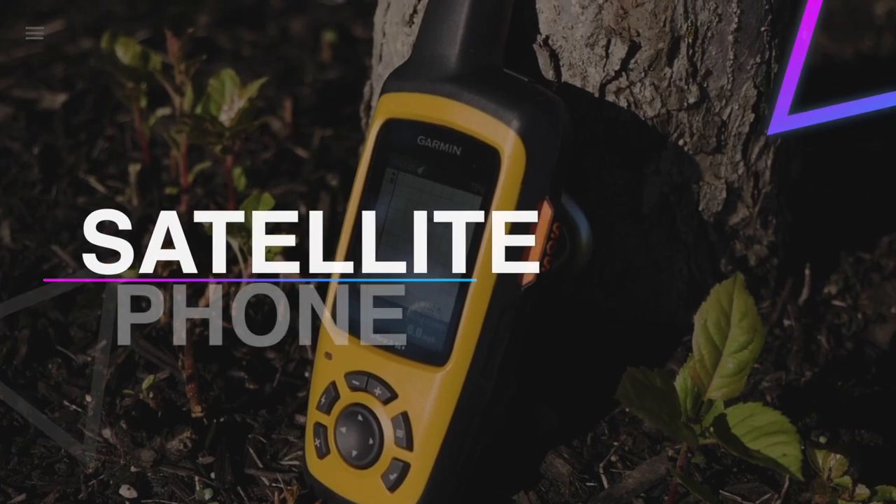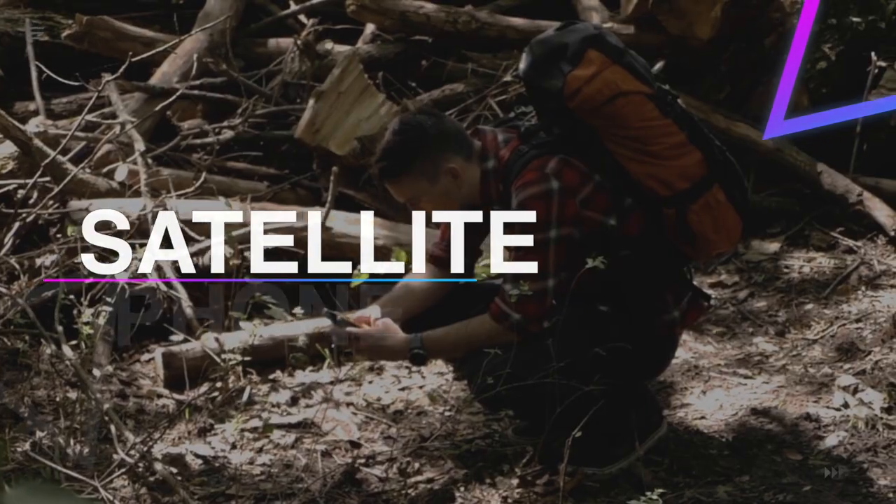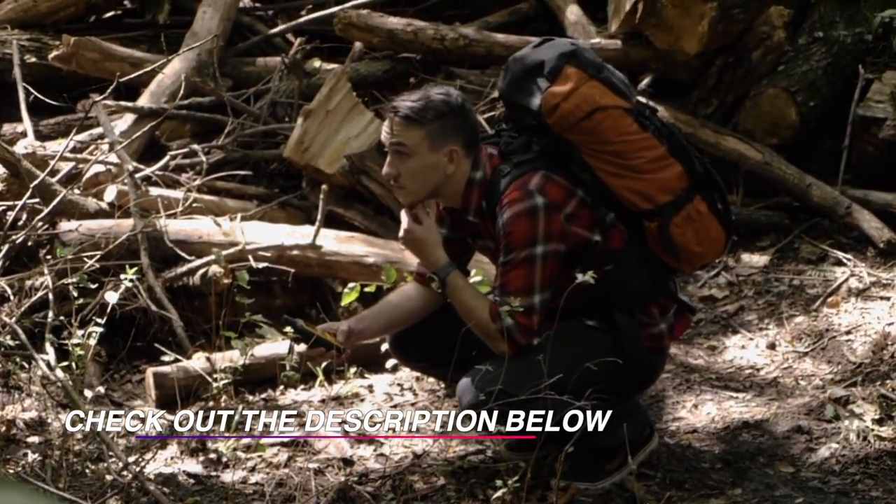Hello guys! Welcome back to our channel. In this video, we have listed the top 6 of the best satellite phones in 2022 to help you find the right one for your needs and budget. So, let's get started.